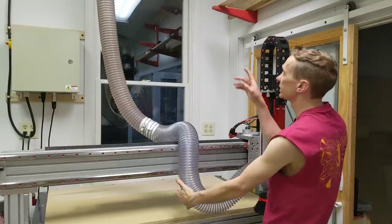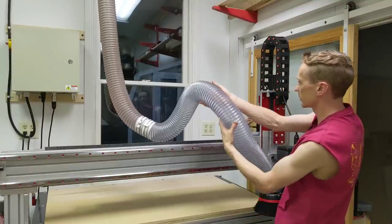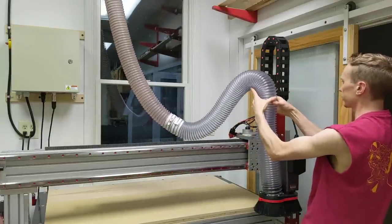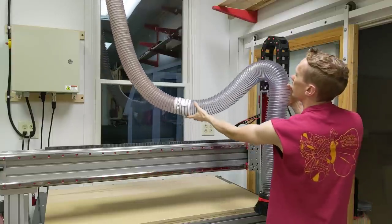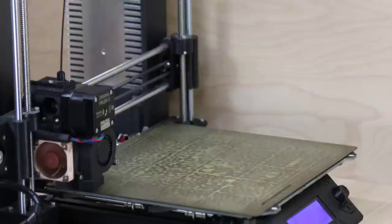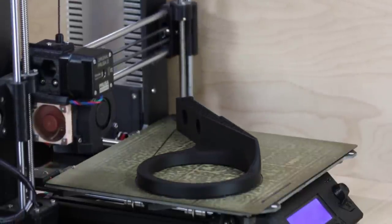Now that I've got the flex hose attached, I can tell that I need one more bracket here — this flex hose just wants to flop over on the gantry. I think I need to add a bracket to hold up the flex hose and attach it to the top of the Z axis to keep it up and out of the gantry. And if I pin this up to the ceiling, that should keep it up and out of the way and organize this hose a little bit better. So back to the 3D printer.